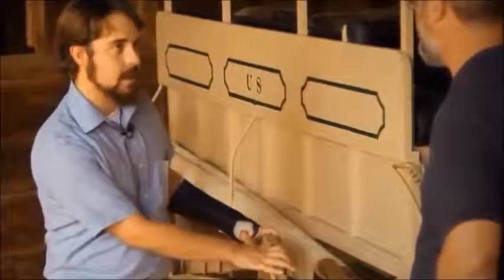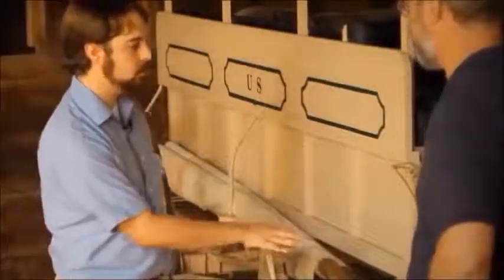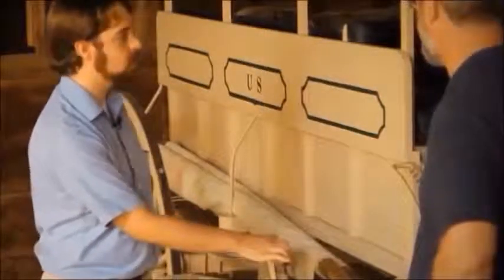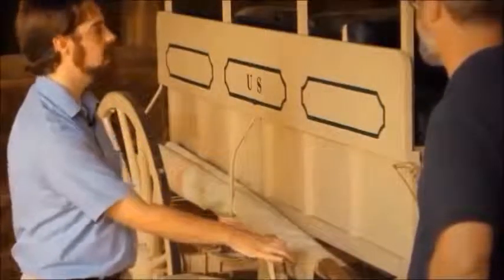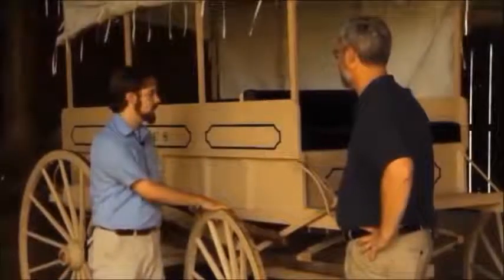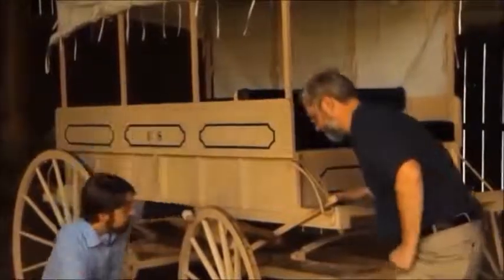This is really the top of the line ambulance available at the time. It's a four-wheel ambulance instead of the early-war two-wheel ambulances that you often see, so it's much sturdier and much more comfortable for the patients inside. One of the things that really distinguishes this as an ambulance rather than some other wagon is its much more elaborate spring system underneath.